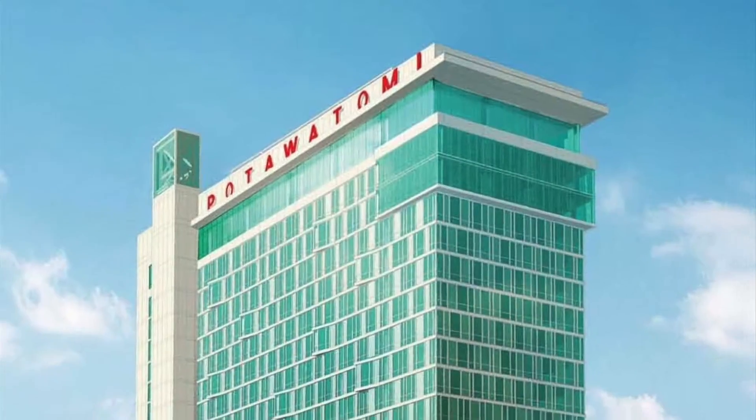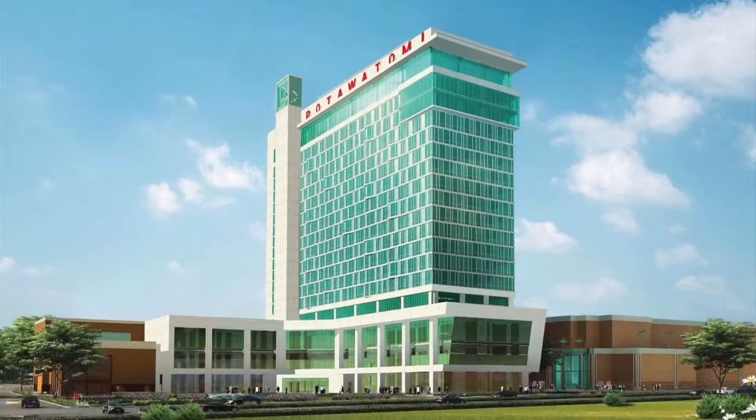Our presidential suite, which will be on the top floor, will have a north-facing exterior deck looking out over the downtown area. It will be an awesome spot — glass walls surrounding it.